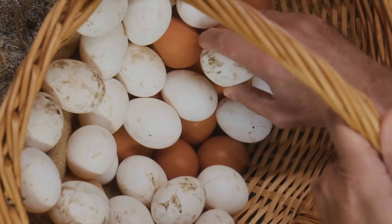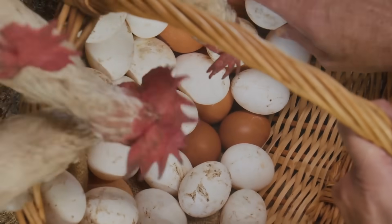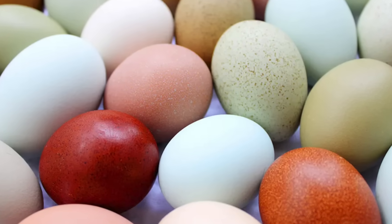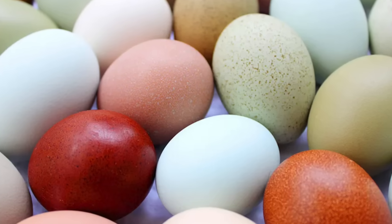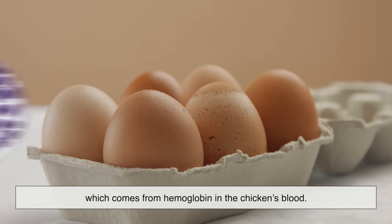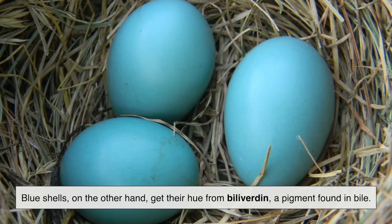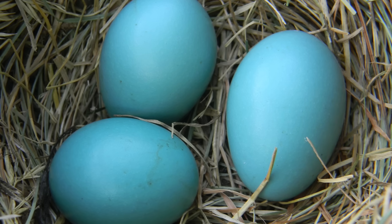While white and brown are the supermarket staples, there's an entire rainbow of eggs out there. Some breeds lay pale pink eggs, speckled eggs, or even dark chocolate brown ones. Shell color is determined by pigments deposited during egg formation. For example, brown shells get their color from a pigment called protoporphyrin, which comes from hemoglobin in the chicken's blood. Blue shells, on the other hand, get their hue from biliverdin, a pigment found in bile. It's like nature's own Easter egg dyeing station.